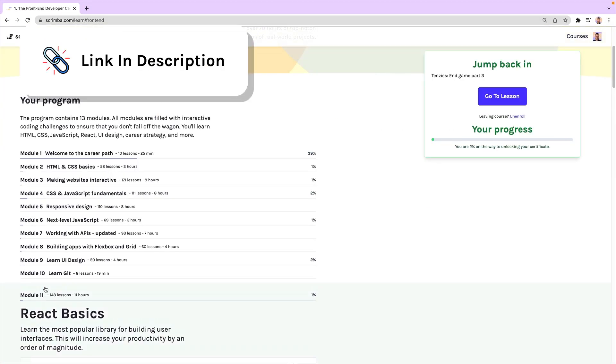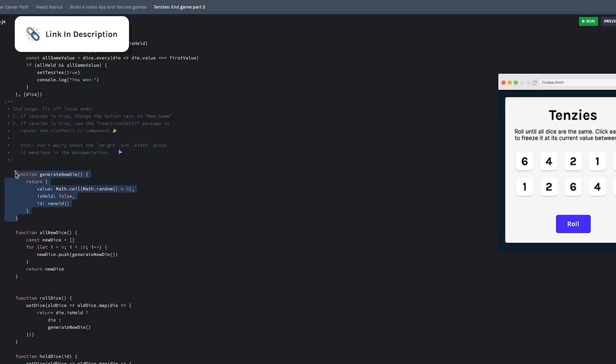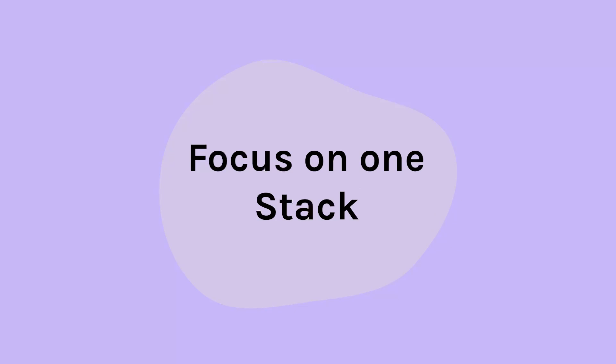This path is comprised of 12 interactive modules in which you're encouraged to click the video — yes, you can click the video and select, copy, edit, and even run your own code. It's a revolutionary format, which our teachers take full advantage of to encourage you to get your hands on the keyboard and solve your own problems in order to sidestep tutorial hell.